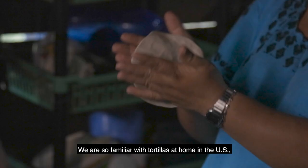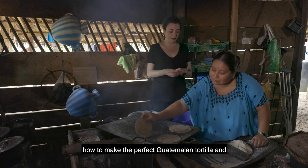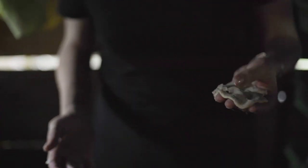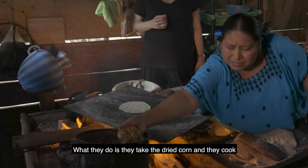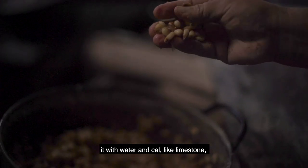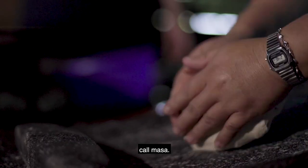We are so familiar with tortillas at home in the U.S., but I wanted to go to the heart of Guatemala to learn how to make the perfect Guatemalan tortilla — and also how not to. Today I'm here with Doña Maria. What they do is take the dried corn and cook it with water and cal — it's like limestone — and that helps to remove the skin on the outside, making it easier to digest, and it helps produce what they call masa.